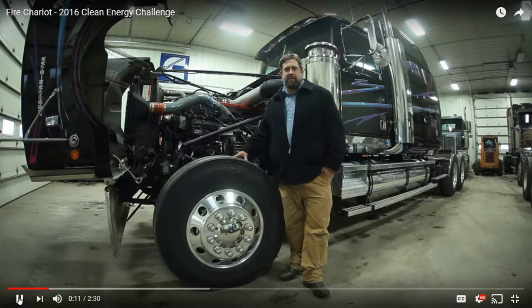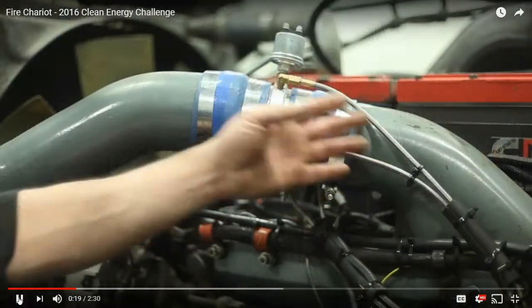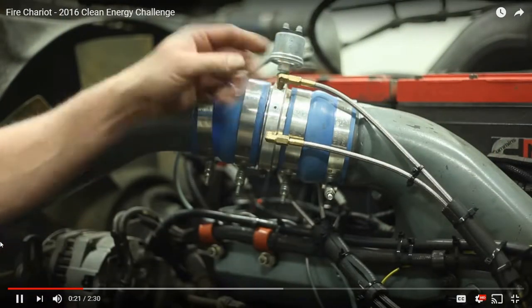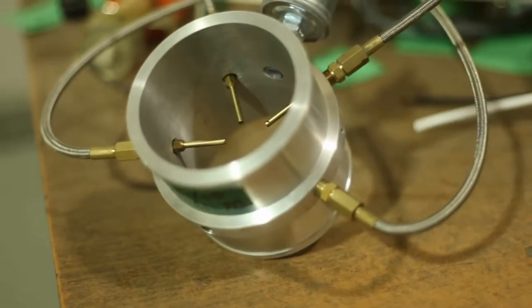This is an example of Fire Chariot's diesel life support system installed on a Cummins N14. The heart of the system is this injection sleeve, which allows us to introduce precise amounts of alternative fuels into the engine's air supply.